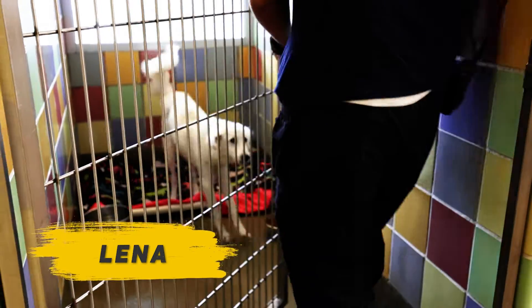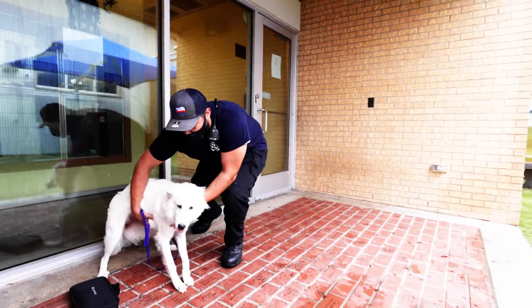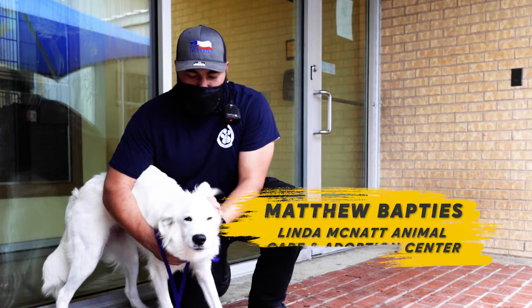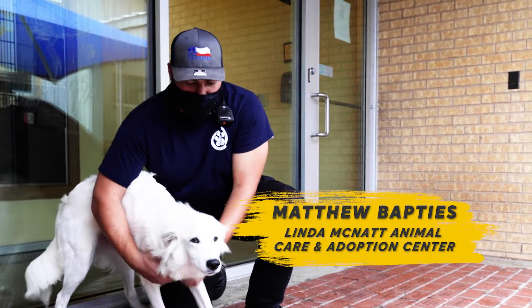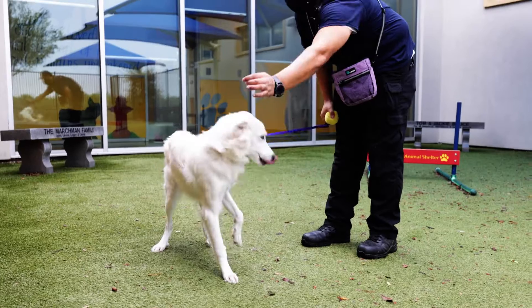Lena here. She's still a puppy, so she's very high energy, very lovable, very sweet when you get to know her. She loves meeting new people, as you can tell. All the puppies we have here, they're very curious. We do make sure that all the dogs have good temperament so that way they can find good homes and be a great part of the family for everybody.